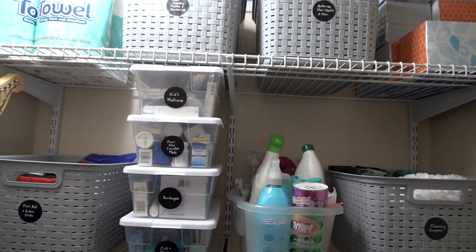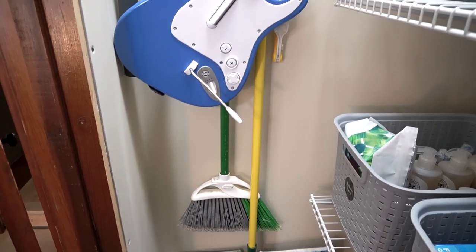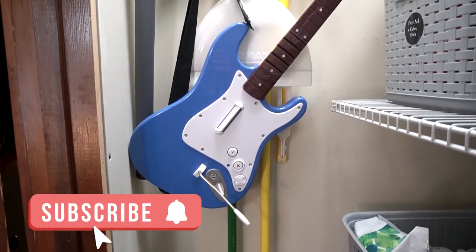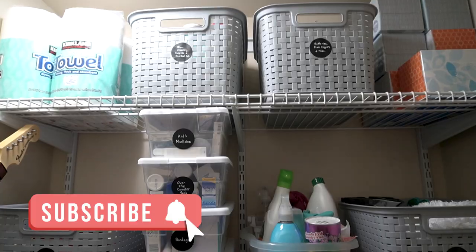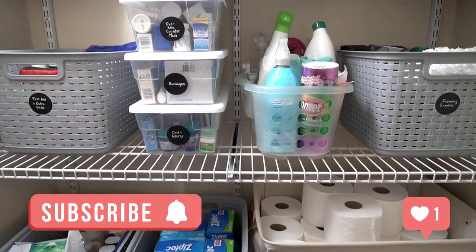I hope this video has inspired you to organize and declutter your own home. Let me know by giving this video a like and leaving a comment down below. Thanks so much for watching and don't forget to subscribe — I'll see you in the next video.